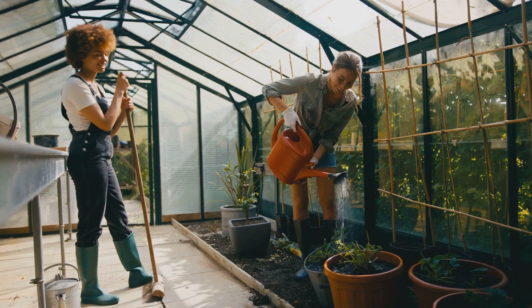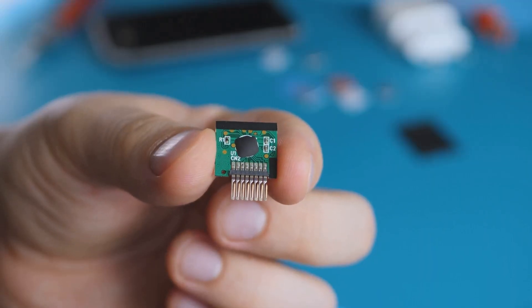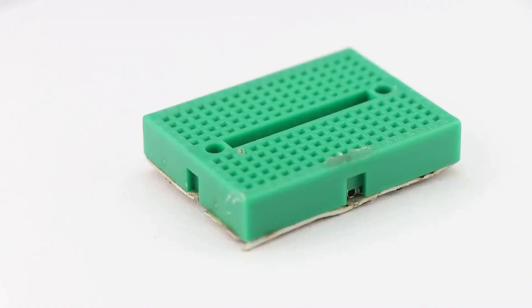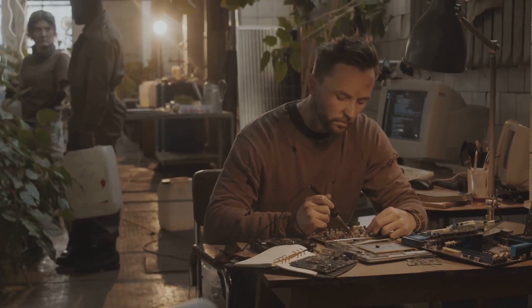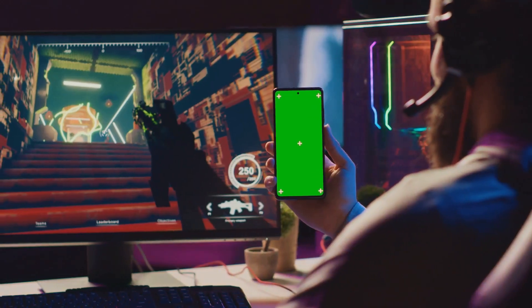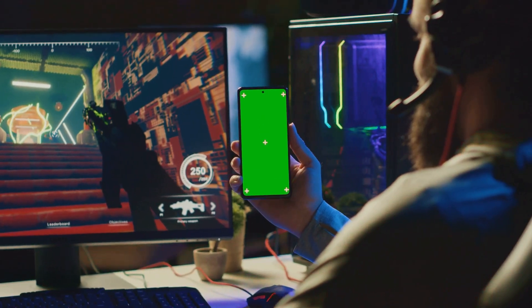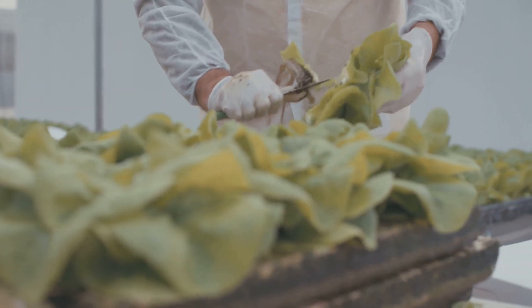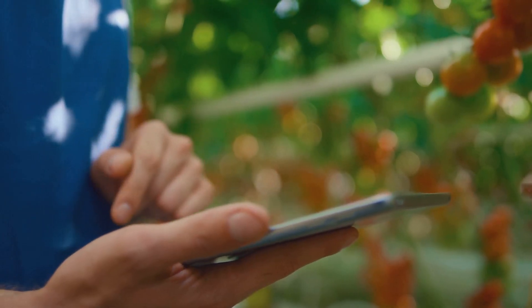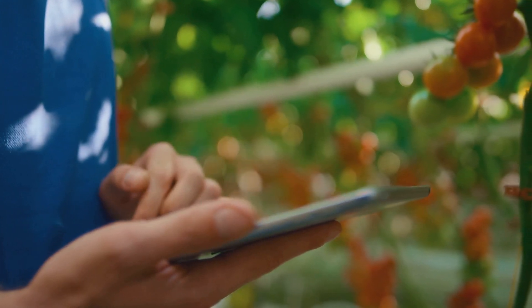Feeling ambitious? Why not build your own DIY controller? It's not as daunting as it sounds. You'll need a few basic components: a microcontroller, a breadboard, some sensors, and a relay module. There are tons of resources available online that walk you through the entire process. Once assembled, you can connect it to your hydroponic system and start automating like a pro — monitoring and adjusting everything from pH levels to nutrient concentrations, all with the click of a button.